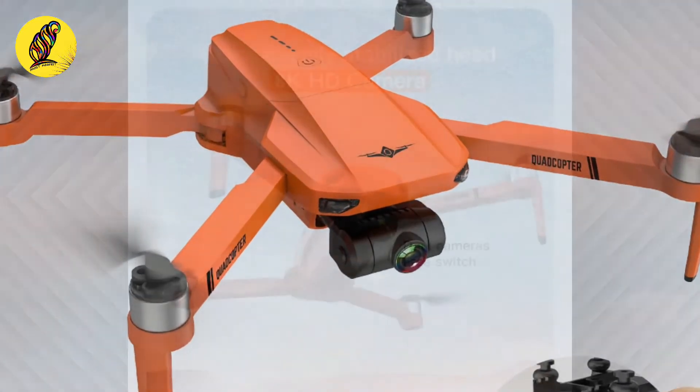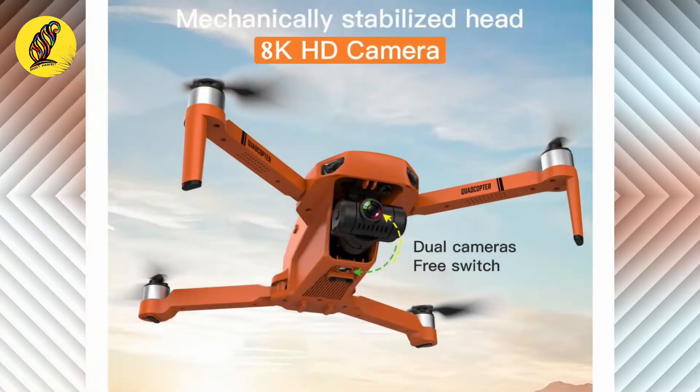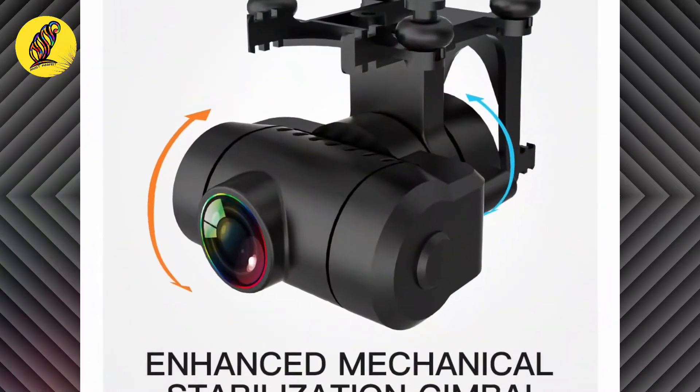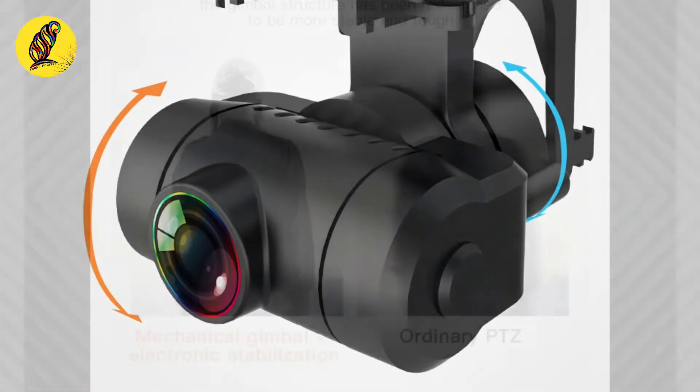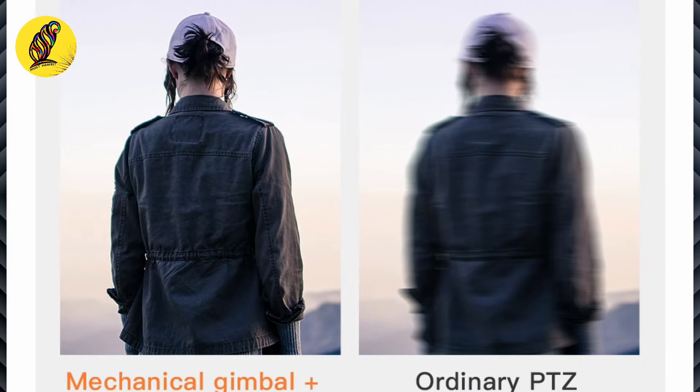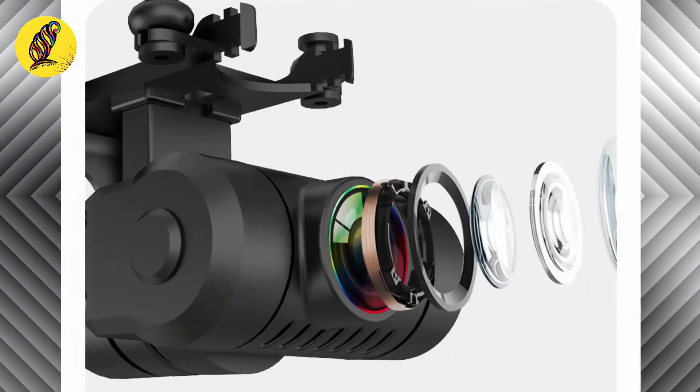Enhanced mechanical stabilization gimbal can better eliminate camera shake and improve image quality. This highlights the difference between mechanical gimbal plus electric stabilization versus ordinary EIS.